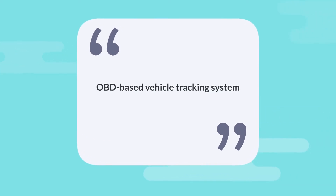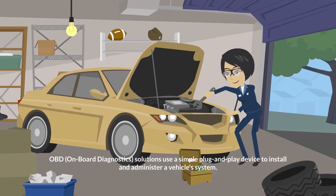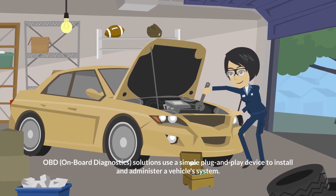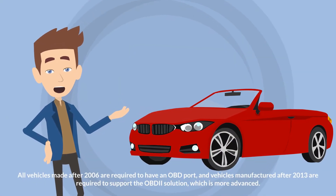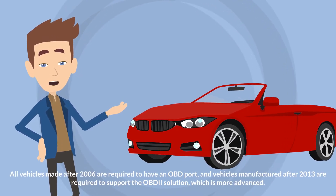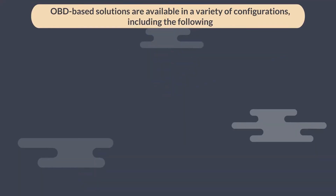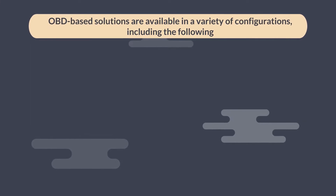OBD-based vehicle tracking system: OBD (on-board diagnostics) solutions use a simple plug-and-play device to install and administer a vehicle system. All vehicles made after 2006 are required to have an OBD port, and vehicles manufactured after 2013 are required to support the OBD-II solution, which is more advanced. OBD-based solutions are available in a variety of configurations.